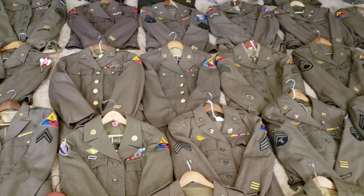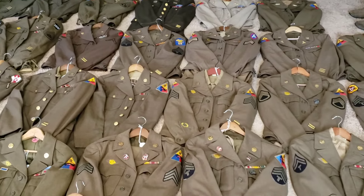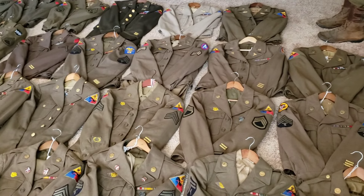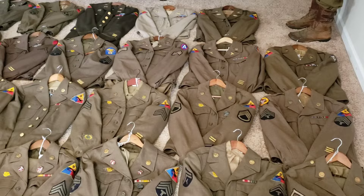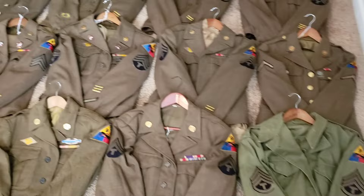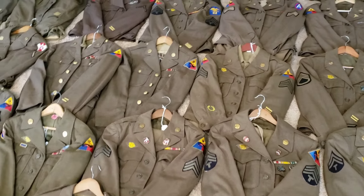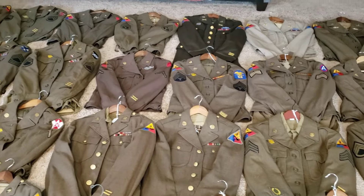I know a lot of you guys have particular units you collect and research as well, and I think that's really cool. It's definitely fun researching the footsteps of the soldiers — find out where they served exactly, maybe even almost make you feel like you were there with them, like you're retracing their footsteps. Just kind of learning about their service. Again, deeply honored and humbled to have all these uniforms in my collection.